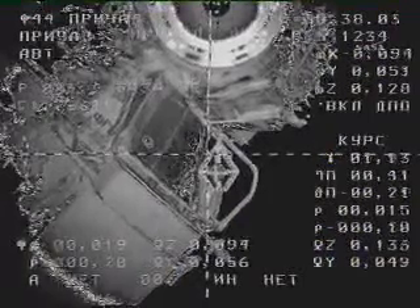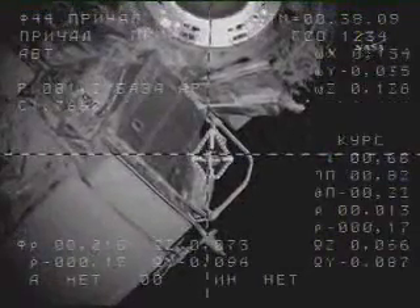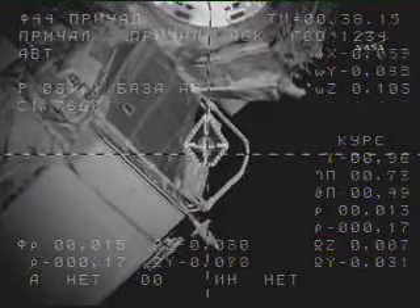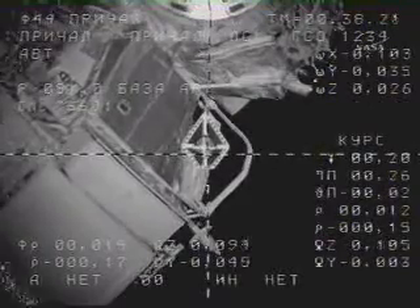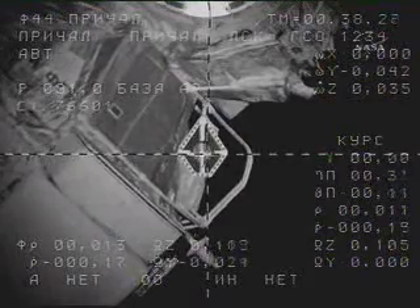There is a little mismatch between the crosses, about half of a scale. Okay, copy. The range is about 10 meters — 10 meters away, progress nicely matching its approach to the docking target on the Zarya module.